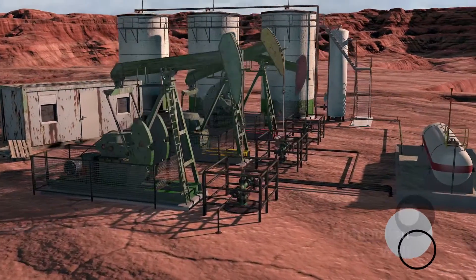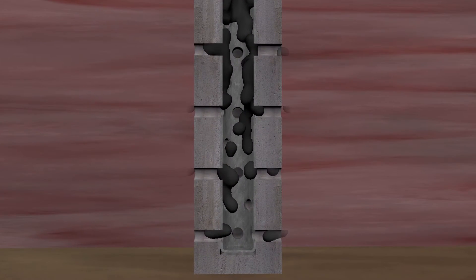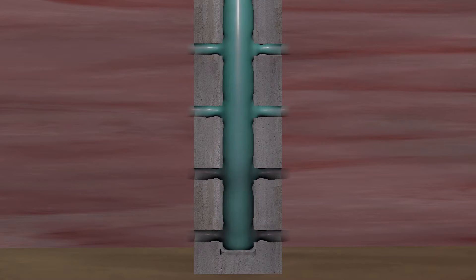The well casing and well production pipe are the first pain points, clogged with crude oil residue, inhibiting a free flow of oil and increasing pump pressure. The W-series fluidifier additive enters the well production pipe and incorporates into the crude oil mass, resulting in a reduced kinematic viscosity. The additive enables a lower pump pressure and facilitates a clean well casing and well production pipe.